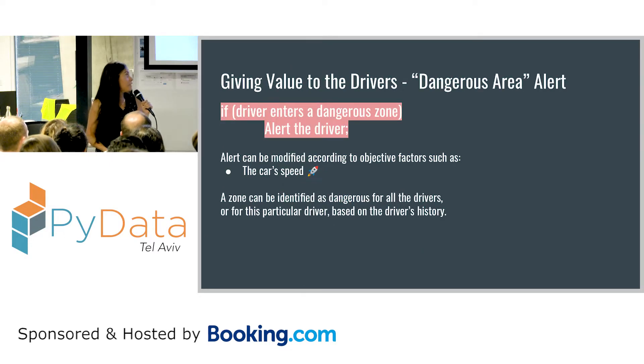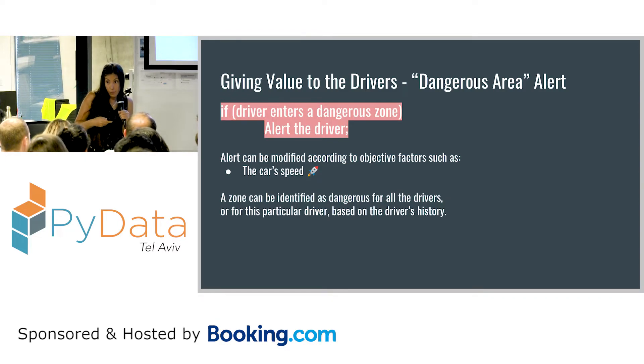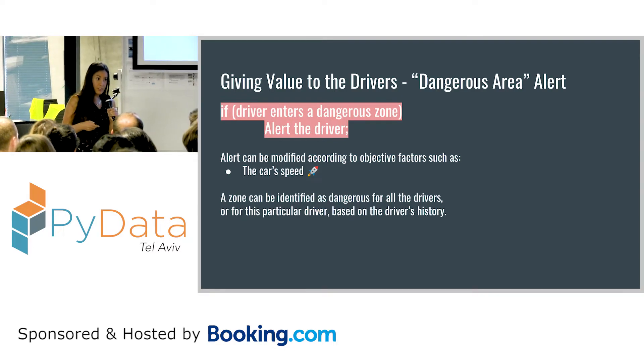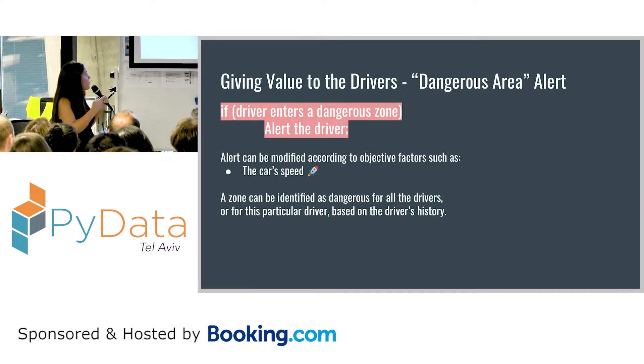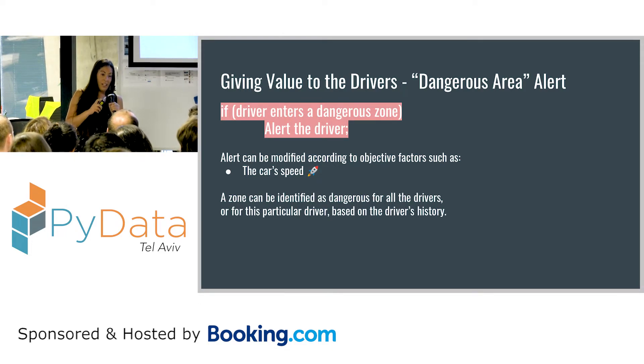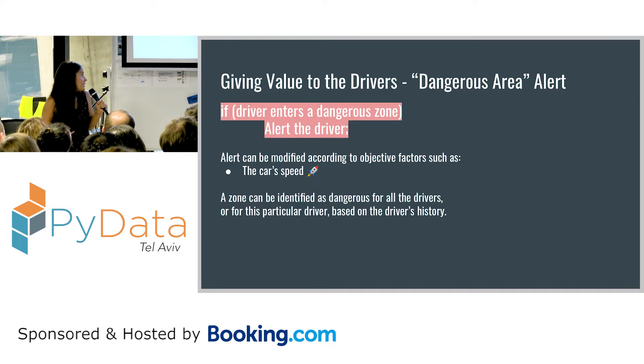Now you can also in real time give information to the driver. The system can know the current GPS coordinates of the car, and in specific dangerous areas you can alert the driver so they drive more responsibly. You can use the data in two ways: you can look at an individual driver's information and have dangerous zones personalized for them — maybe they have specific problems at specific types of junctions — or you can use all drivers and all data sets for general dangerous areas.